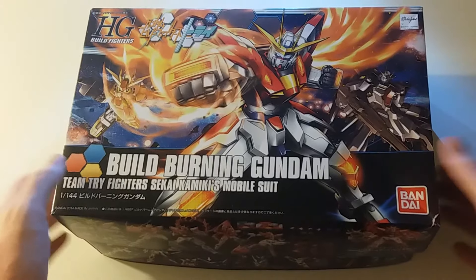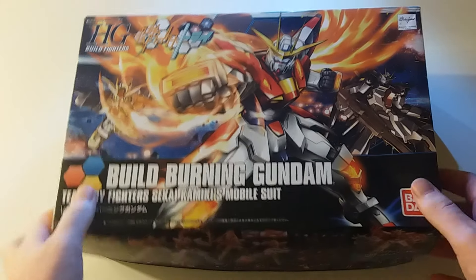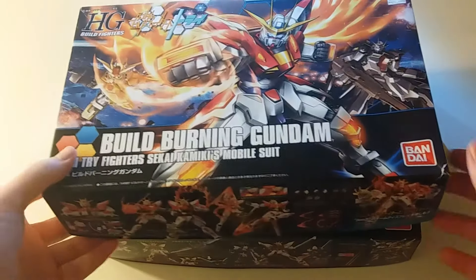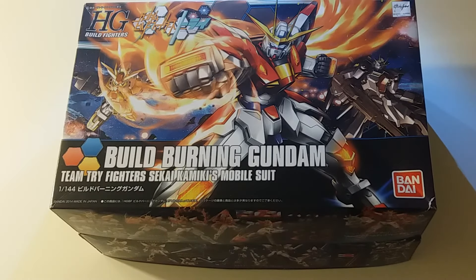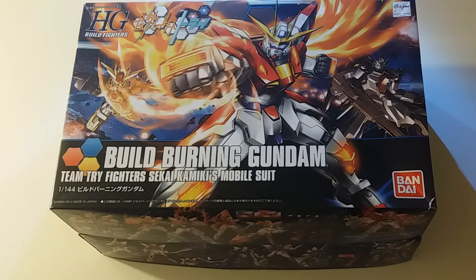Hopefully, once these are built, I can do a follow-up video — show you how poseable they are, show you what has come in each of them, and whether it matches up well with what is advertised on the box. Feel free to put stuff in the comments — anything you would like to see in the next video, or anything I've missed out in this one, or anything else you'd like me to explain further — I would be more than happy to do.